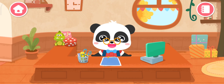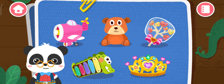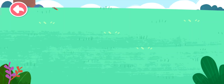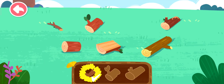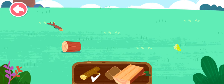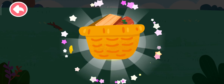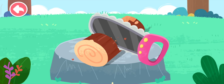Welcome to the handcraft shop! Let's make some gifts together. What gift would you like to make? Toys! Let's get some logs. Saw the logs — let's start making toys!